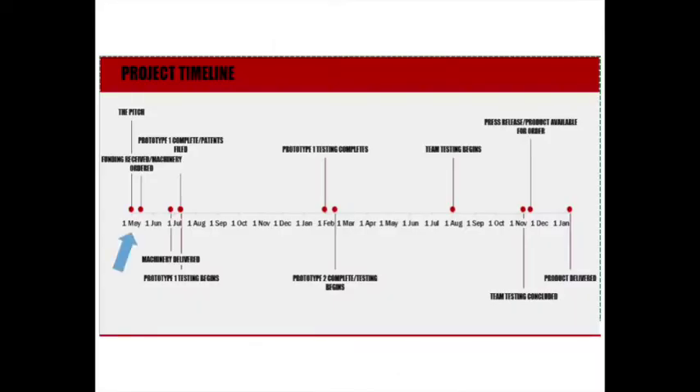Here at Halo Helmets, we plan to reach our funding goal by May 15, 2017. We expect a tangible prototype by July 10, and after 6 months of extensive testing, Prototype 2 will be complete. Laboratory testing will continue and any tweaks will be ironed out so that we can begin team testing in August 2018. Team testing will conclude in November, and a press release will signal the beginning of product ordering. The first helmets will be delivered to clients mid-January of 2019.